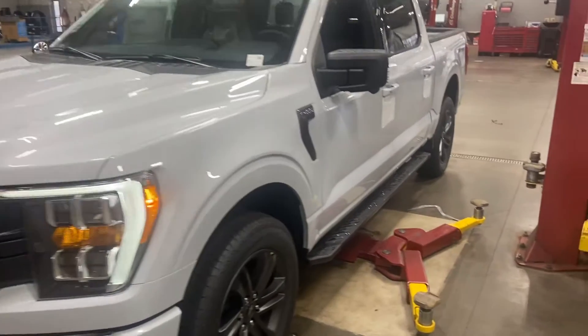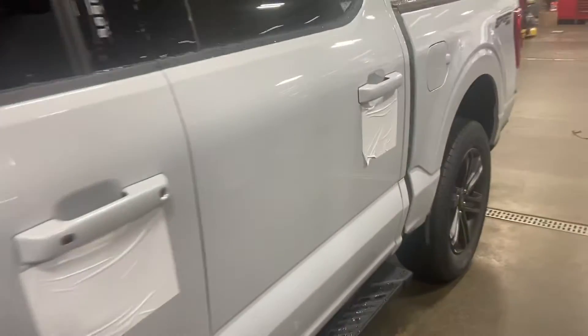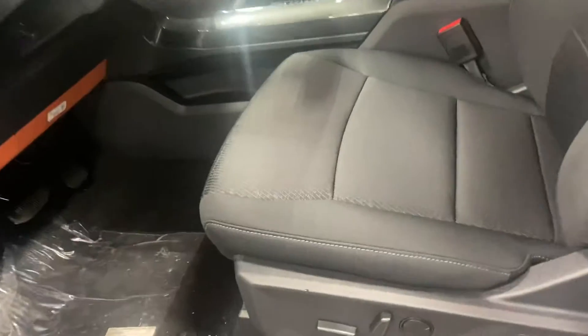This is Steve Angle at Ballestas Ford. This is the 2021 F-150 in Space White, not the other white.